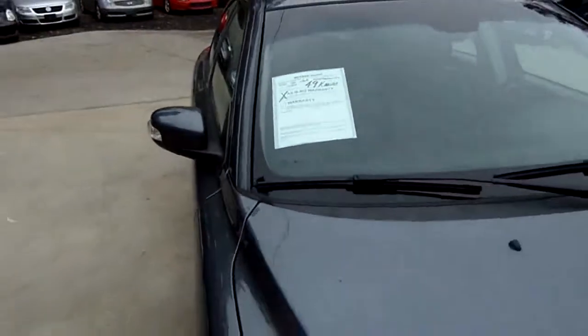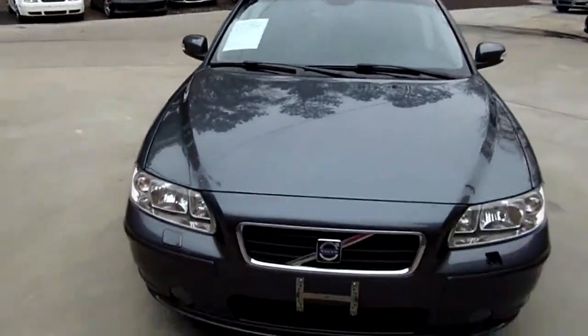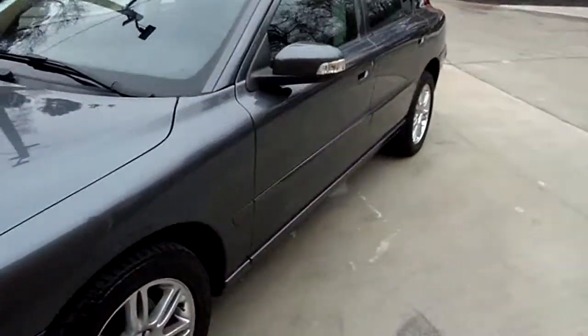Welcome to our motorsports. Today we're going to view the 2008 Volvo S60 2.5 turbo engine. 49,000 miles, gray metallic in color.